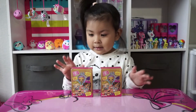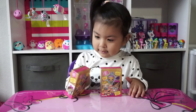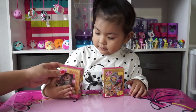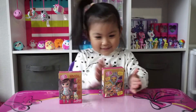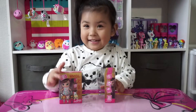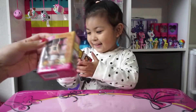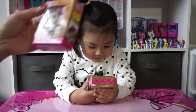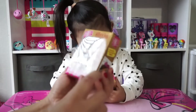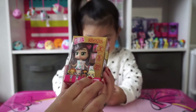Today we're going to be unboxing these Boxy Girls Minis. We have Tasha and Selena! These remind me of little LOL dolls, but you can actually see who you're getting. And in these little boxes are accessories.